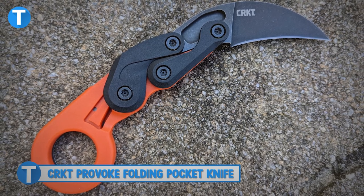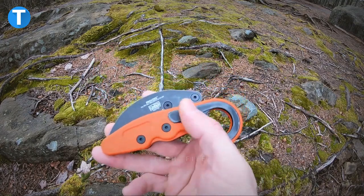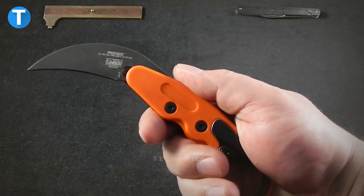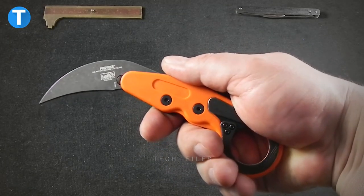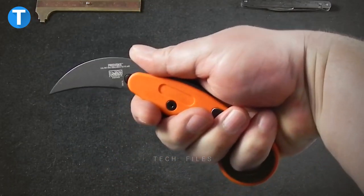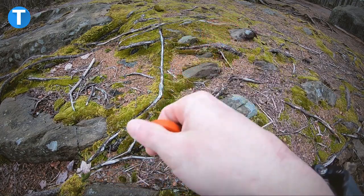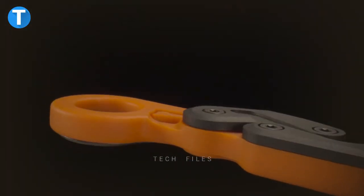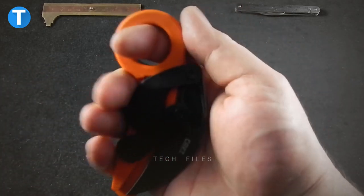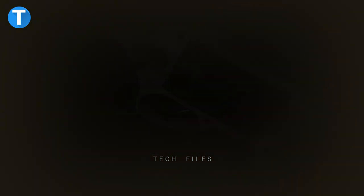CRKT Provoke folding pocket knife. Here is a pocket knife to get you ready and prepared for whatever might come your way. The CRKT Provoke pocket knife illustrates the ancient karambit design and has a unique kinematic technology that hides the blade perfectly but deploys it with the push of the thumb. Its super strong and durable D2 blade steel has excellent edge retention, while the rugged aircraft grade aluminum handle lets you use the knife swiftly and safely. The Provoke knife costs around $169.